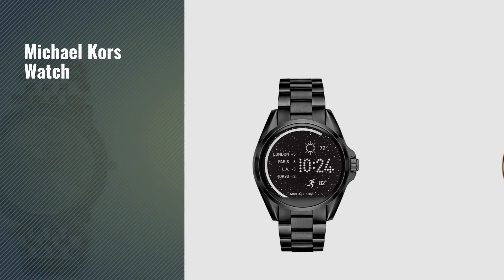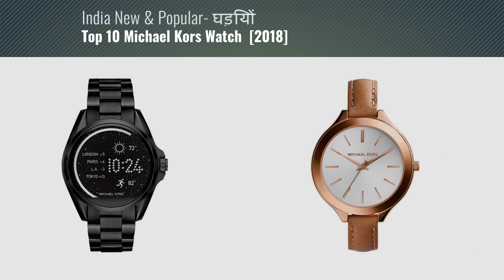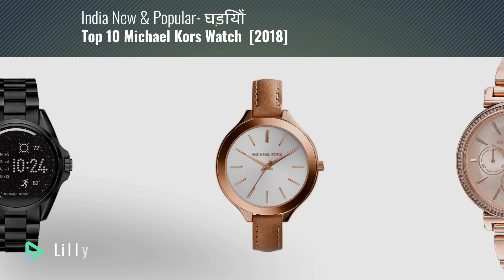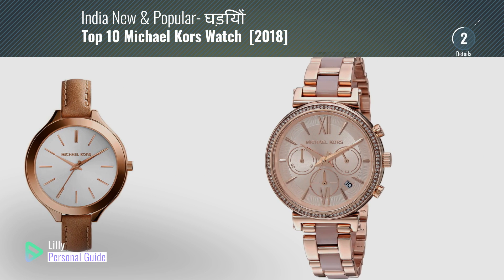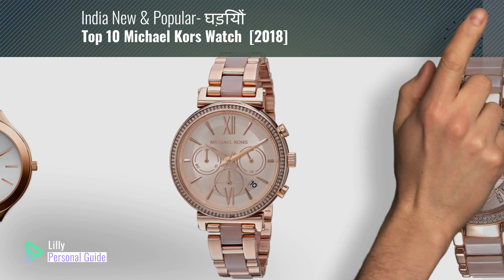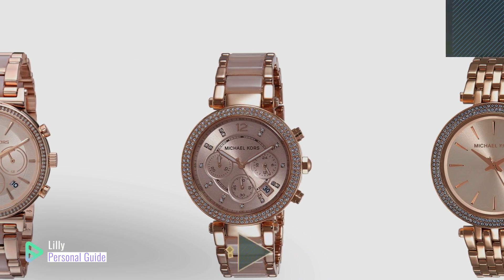If you're looking for a Michael Kors watch, this video is for you. My name is Lily, your personal guide. Welcome to our channel. At any time you can click the circle in the corner and get more info and real-time deals on your favorite products.